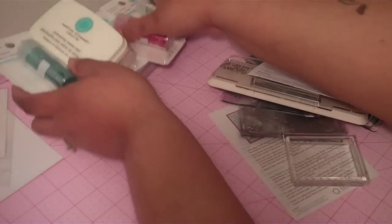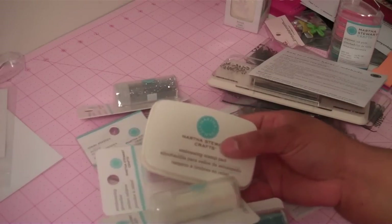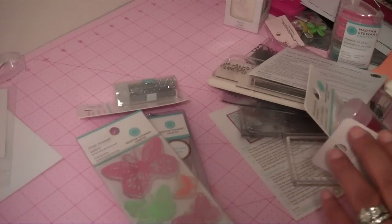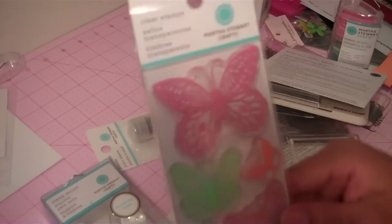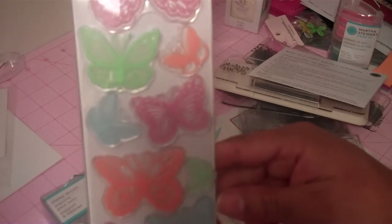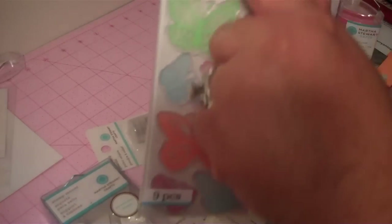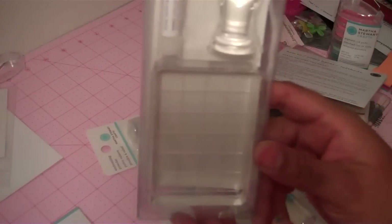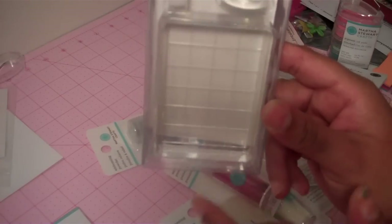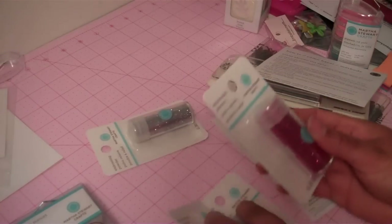Another item that was on clearance — and is not sold out — is this Martha Stewart set. I'm not sure what they actually call it online, but if any of you want to know, I can get the name. This right here is a clear stamp set, and it was $22.95 on clearance. I love these butterflies — you can actually cut these out. They come with this right here, and also a stamp mount. You also get what looks like a refill for your embossing stamp, and you get four different glitters with this.